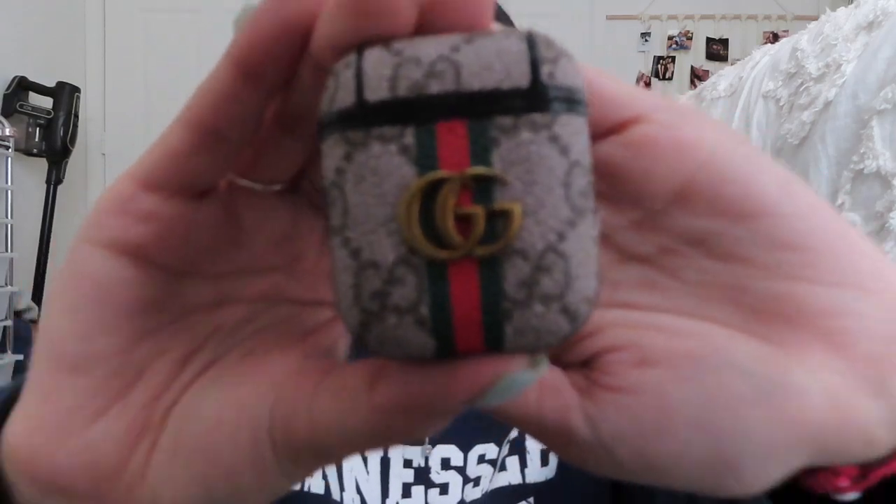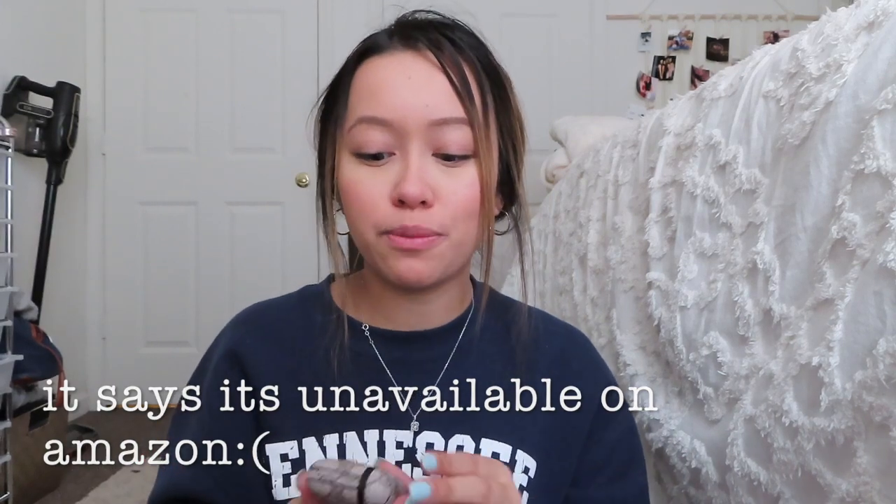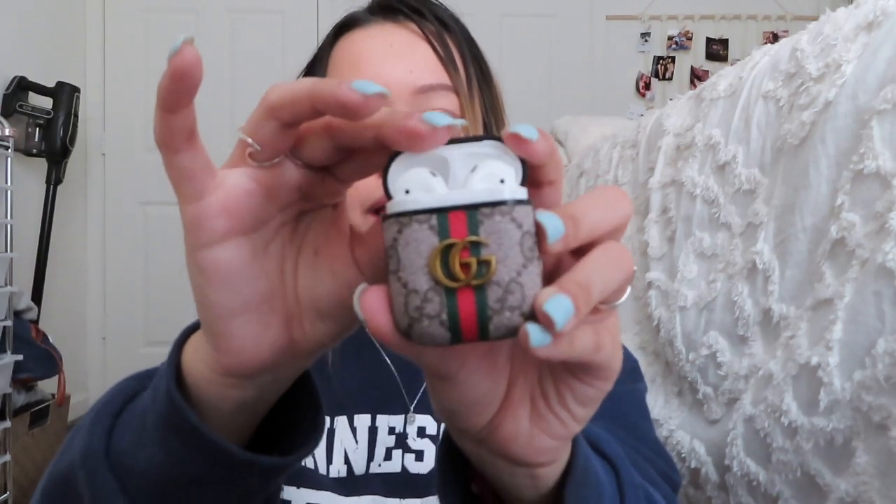The next thing I have is my Gucci AirPods case — I'm obsessed with it. I don't know what real Gucci looks like since I don't own any, but this looks pretty good for a fake. My AirPods sit in there and it keeps everything together on my keys. It's very good quality and I believe it was around $12. It also has a hole at the bottom so you don't have to take your AirPods out every time you want to charge them.